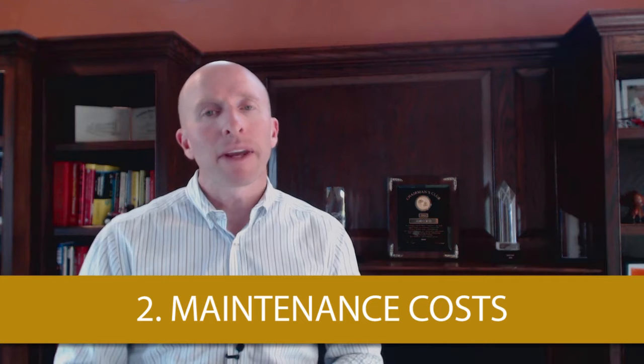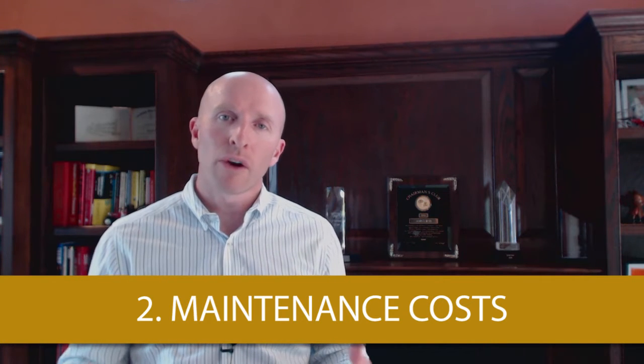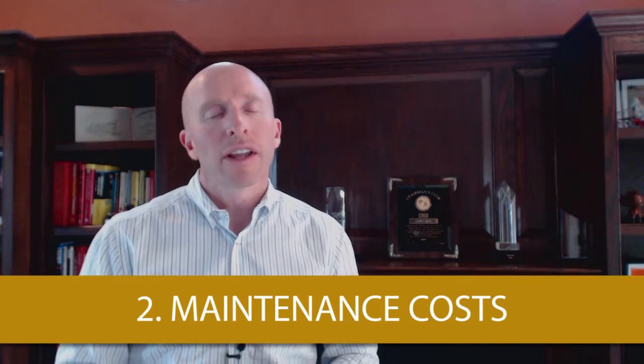The second cost that first-time homebuyers don't think about is maintenance on a home. Maintenance on a home can vary depending on the home, but it's about 1% to 2% per year. A lot of first-time homebuyers don't take this into account. And that's going to cover things such as cleaning gutters, doing lawn work, landscaping, normal wear and tear on the house as far as home maintenance and having things serviced. You're going to run into these costs throughout the year, so you want to budget for those.